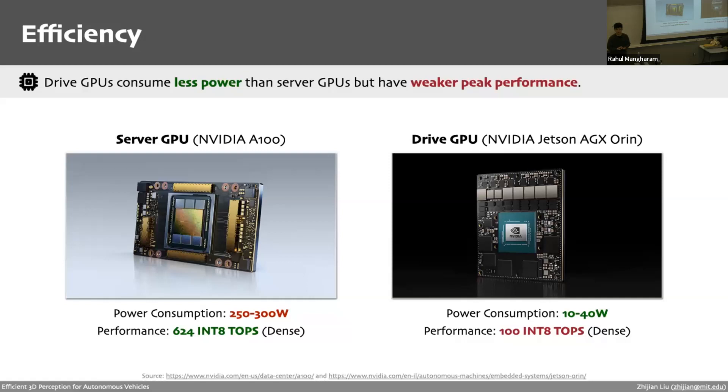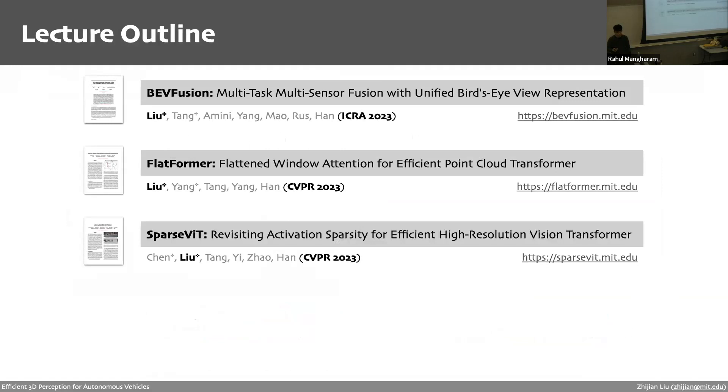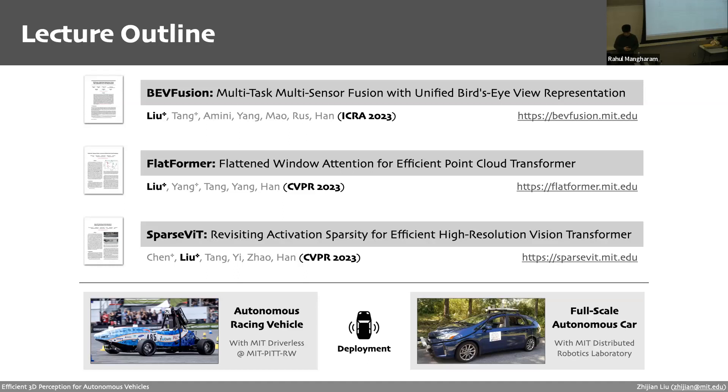For the rest of the lecture, I'll start by introducing BVFusion — a 3D perception framework that can efficiently support multiple sensors and handle multiple different 3D perception tasks. Next, I'll give a brief overview of our latest works, Platformer and SparseViT, which accelerate the LiDAR and camera encoders. Finally, I'll demonstrate how we deployed our work in an autonomous racing vehicle and on a full-scale autonomous car.